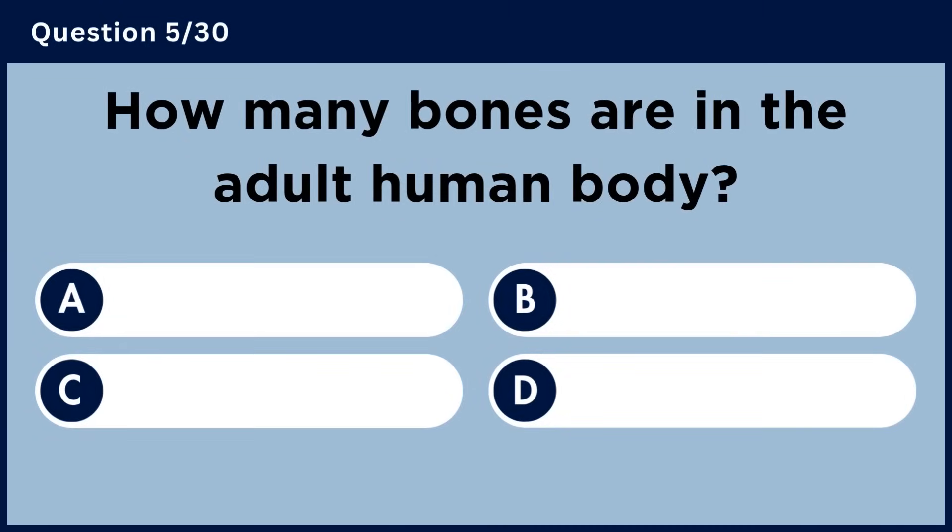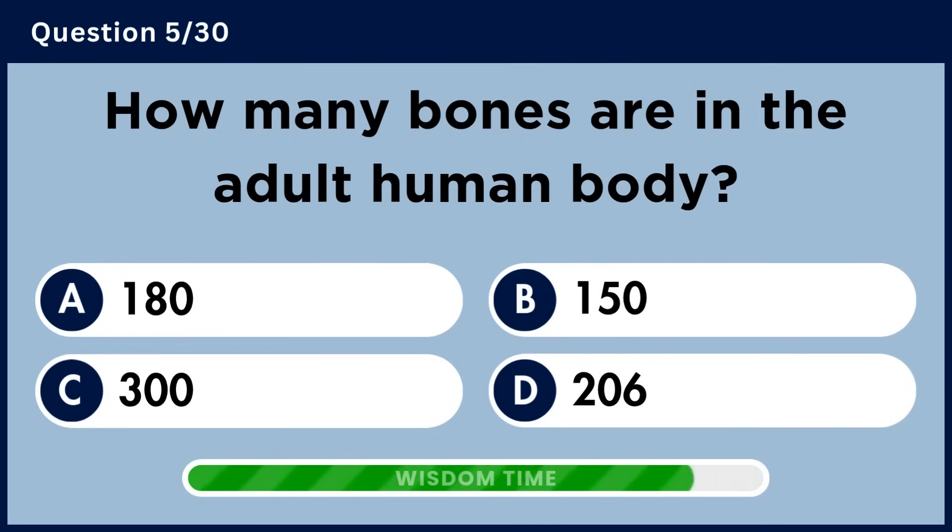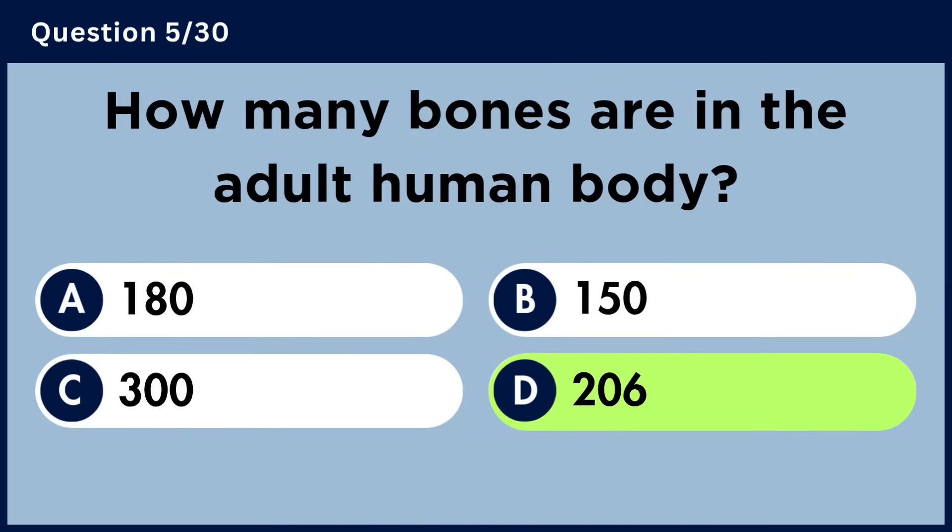How many bones are in the adult human body? Answer D. 206.